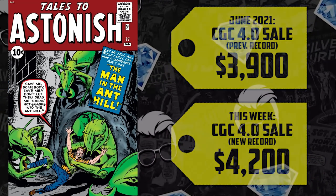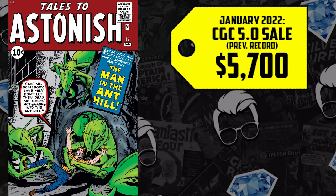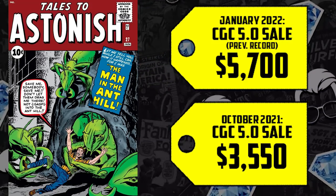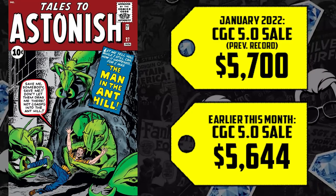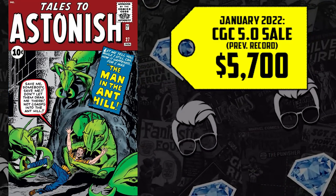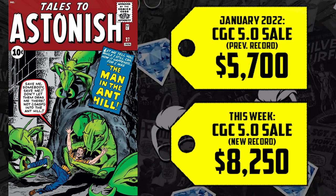Check out the CGC 5.0 — it sold for $5,700 back in January. It was going for as low as $3,550 just back in October. One did sell for $5,644 in March of this year. But now this all-new record-breaking sale puts it up 45% higher than that January sale, selling for $8,250 — doubling up in less than a year. Hot damn, comic fam.